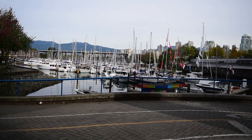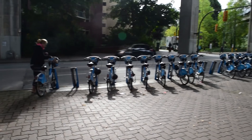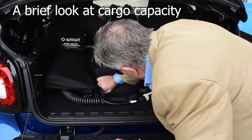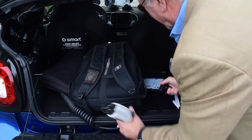Vancouver is one of the least car-friendly cities in the entire world. Bikes get the priority here, not cars. And that little trunk means you can forget about loading up for a Costco run.